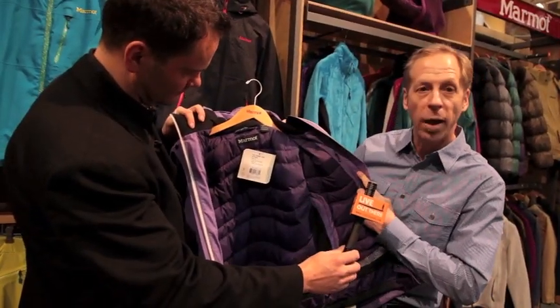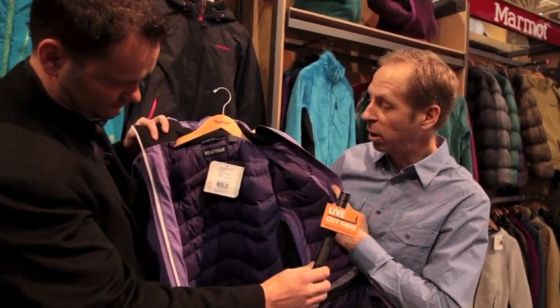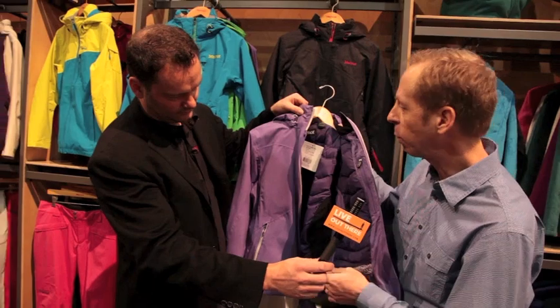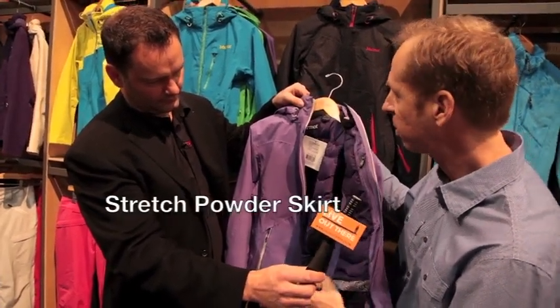You see the beautiful detailing on the inside of the jacket here, the quilt pattern. You can see how we tie back — and this is our attention to detail — we tie back the pattern that's embossing the face fabric back to the powder skirt and some of the elastic on the inside. Really a lot of attention to detail.